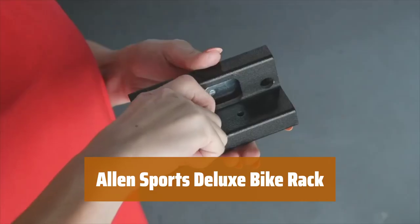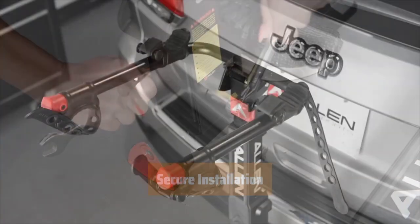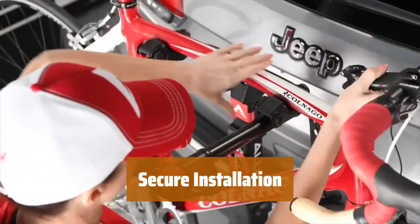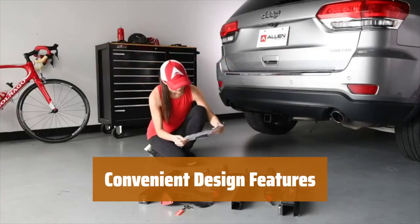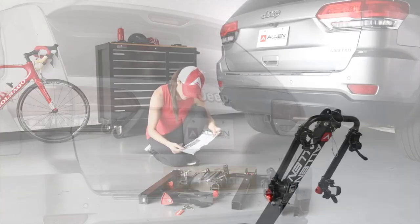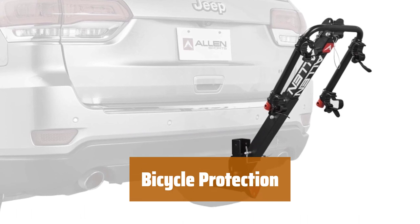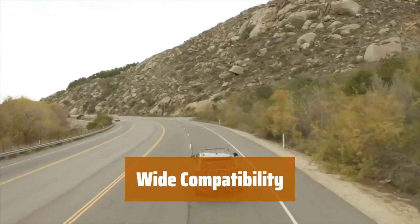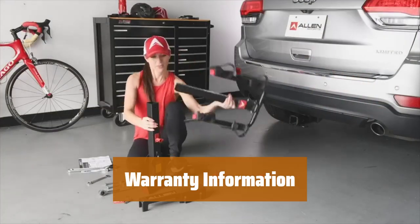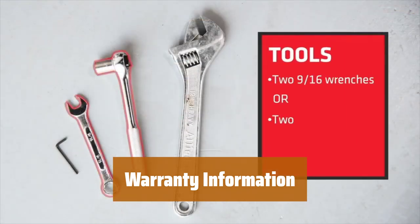Number 3. Easily fits both 1-1/4-inch and 2-inch receiver hitches, providing flexibility for different vehicles. Quickly secure and tighten the rack inside the receiver hitch, with the added peace of mind of two keys included. Fold the arms out of the way when not in use, and easily tilt the rack back when needed for access to the trunk. Individual tie-downs ensure that your bicycles are secure and protected during transport. Accommodates a wide range of bicycle frame designs, making it suitable for various types of bikes. Please note that Allen's warranty does not cover items purchased through third-party sellers, so be sure to purchase from authorized retailers.